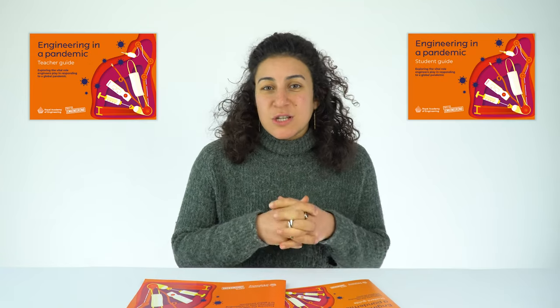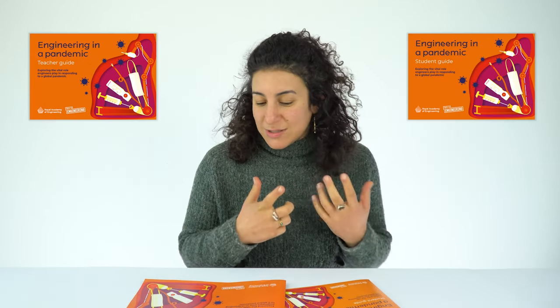Engineering in a Pandemic is the latest resource from the Royal Academy of Engineering. This video guide is for teachers, but also parents, carers and guardians. We've also got another guide that's for students to hopefully support them working through these challenges and activities.